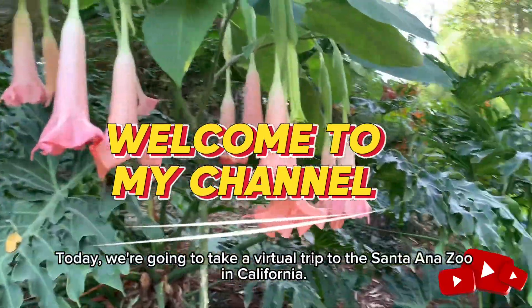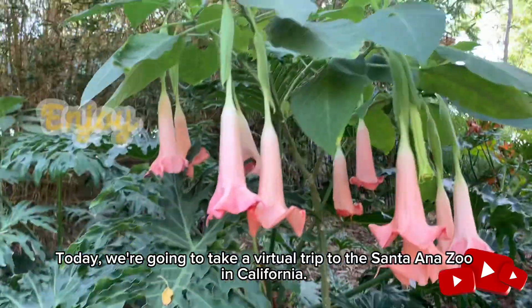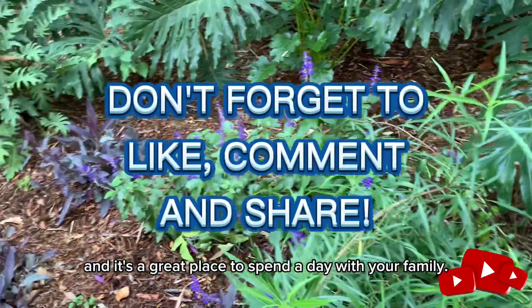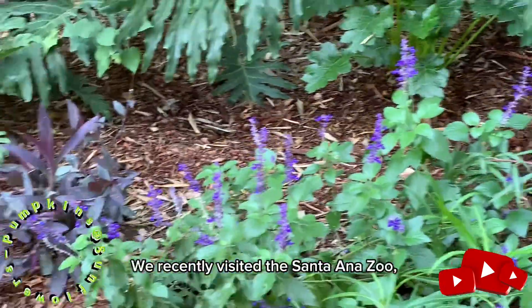Welcome to my channel. Today we're going to make a virtual trip to the Santa Ana Zoo in California. This zoo is a hidden gem in the heart of Orange County, and it's a great place to spend a day with your family. Now let's dive right in.